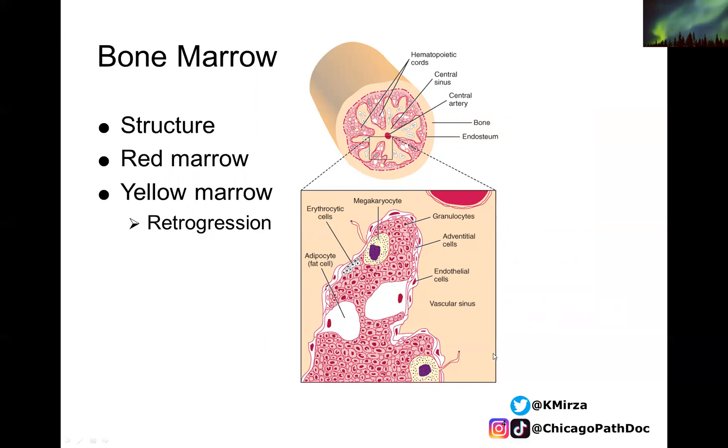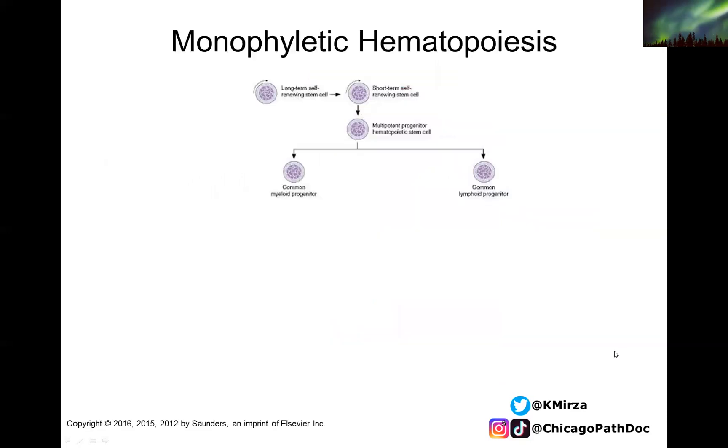Here is a nice overview of where the cells are lying. This is a sinus — you can see the outside of the sinus and all of the hematopoietic cells. The adipocytes are crucial. The megakaryocytes sit at the edge of the sinus and extend little pieces of cytoplasm that break off and become platelets. We will review all other features of the marrow as we look at the different cell types.